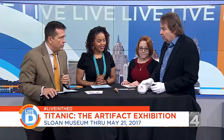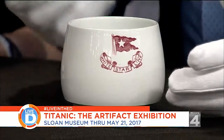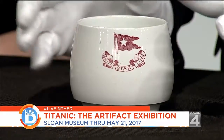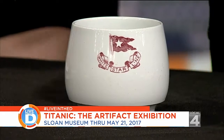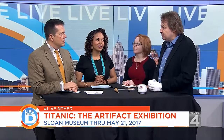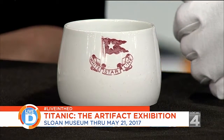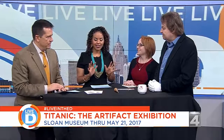Every class aboard the Titanic had its own China. The first, second, and third classes — we know the rich and famous were aboard, part of the allure of the story. But the simple immigrants — we talk so much about immigrants coming to the United States with their hopes and dreams. This was a third-class mug with the White Star Line logo. The reason for that is there were sister ships to the Titanic, and they didn't want to say Titanic on one, Olympic on another, Britannic on another — so they were all marked with the White Star Line. There's such history behind every single piece.